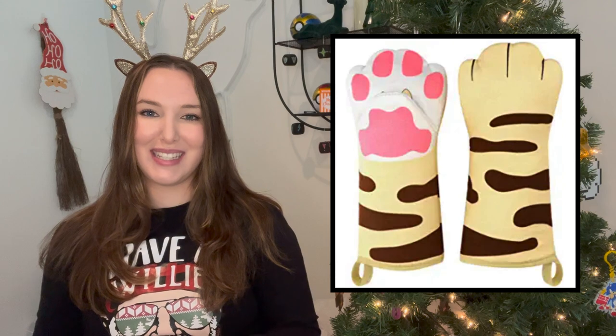Lastly, I wanted to share this hilarious set of oven mitts. They come in a bunch of different options — I think the lobster claws are really, really funny and would be very useful for a lot of people in your life. It's a very unique gift that someone would probably not buy for themselves, but I think would actually end up being very useful.